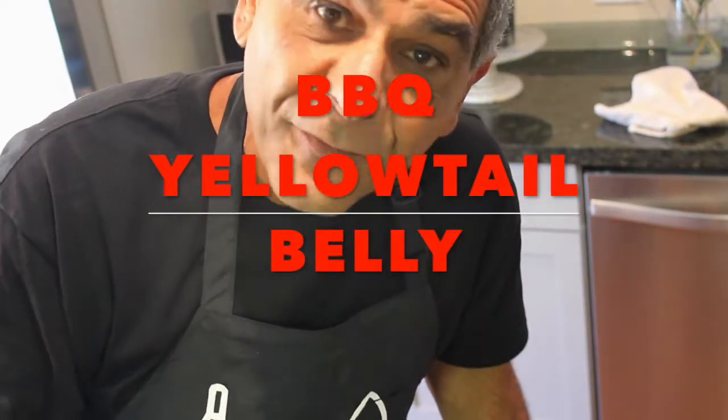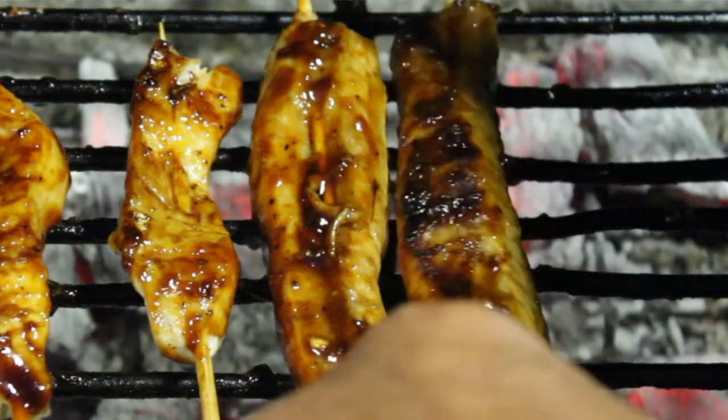Fourteen of these puppies from a half a yellowtail belly — oh my god, yellowtail lollipops. I don't know what else to call them. Unbelievable.